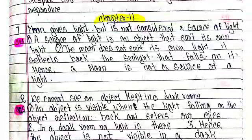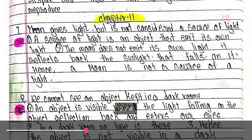Chapter 11, Number 1: Moon gives light but it is not considered as a source of light. A source of light is an object that emits its own light. The moon does not emit its own light; it reflects back the sunlight that falls on it. Hence, the moon is not a source of light.